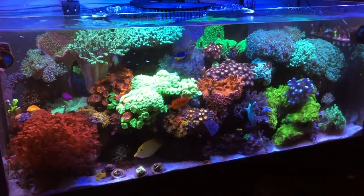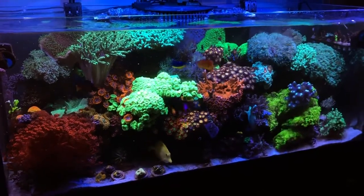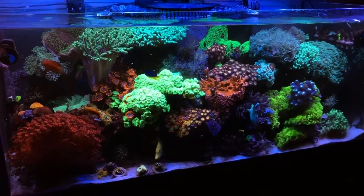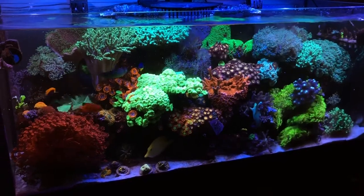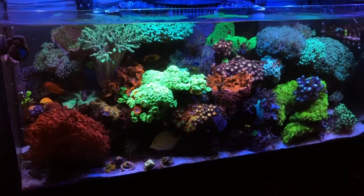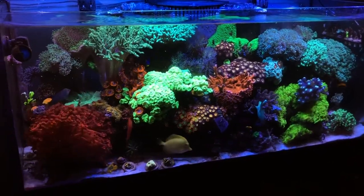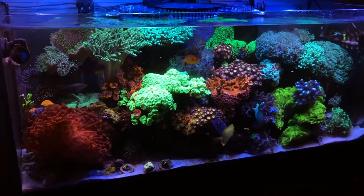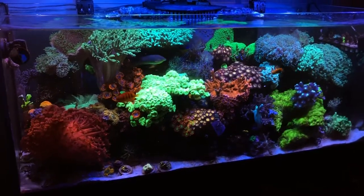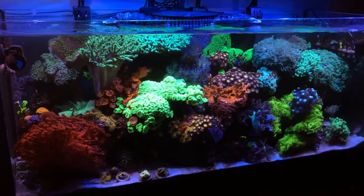I was able to get a broad front shot of the tank. Dumped in some San Francisco Bay brand frozen cube — in the past I fed a lot more, so this is just one cube soaked in Salcon. We'll close out with this. Thanks for watching, welcome to new subscribers, until next time.